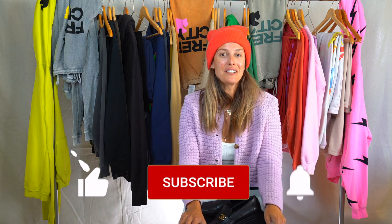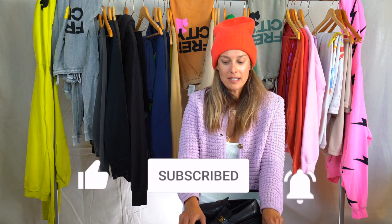Definitely remember to like and subscribe if you want more content and more unboxings — we have lots of Chanel goodies we can show you!